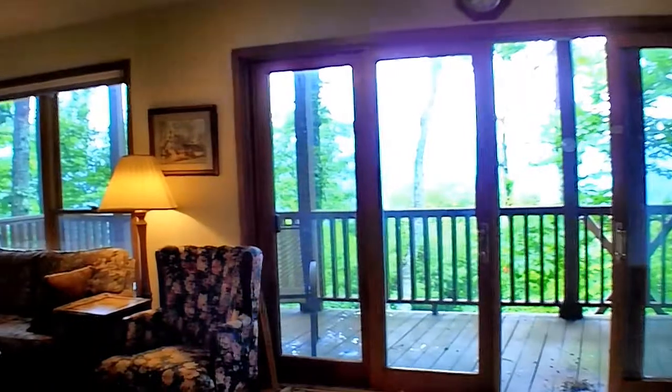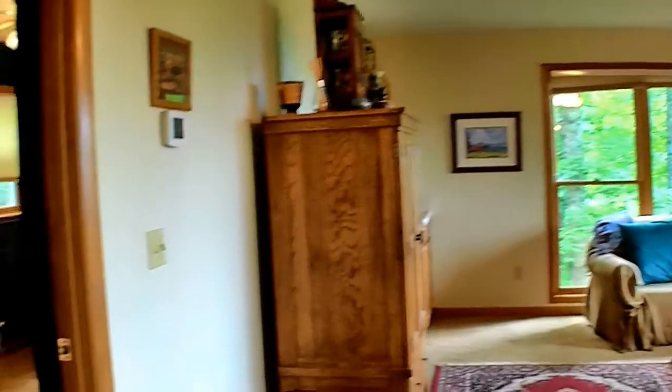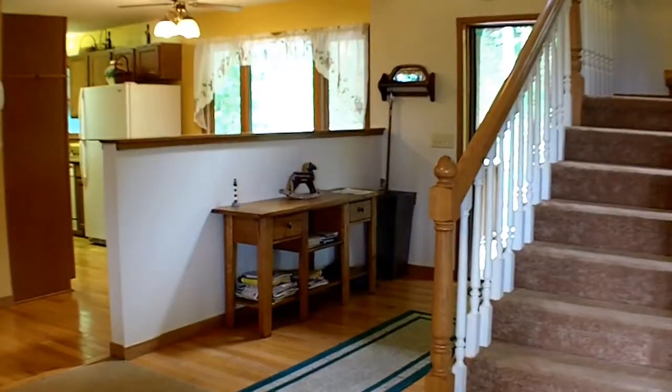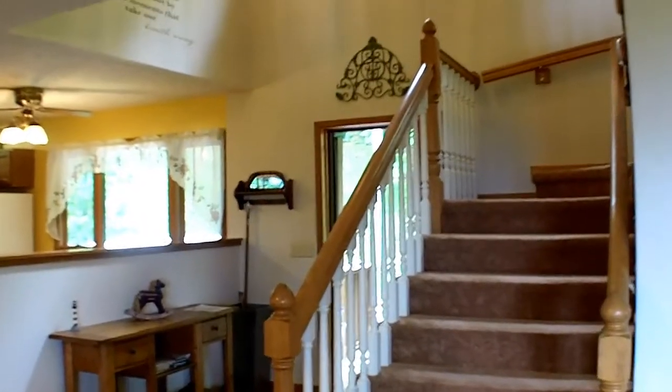I'm standing in the far end where you've got that second living area. And you have a bonus room which the current owners use as a library. You could also use it for overflow sleeping, game room, whatever you'd like. Just to the right of the front door are the stairs going to the second level, and we're going to head up there next.